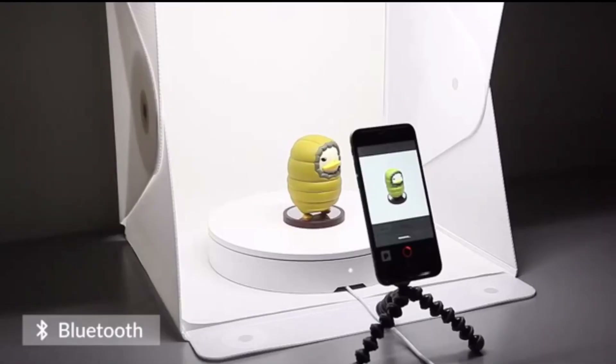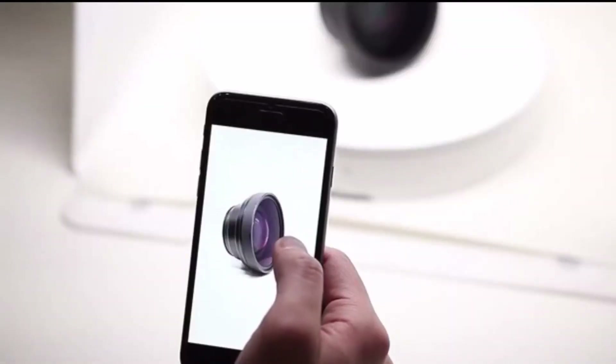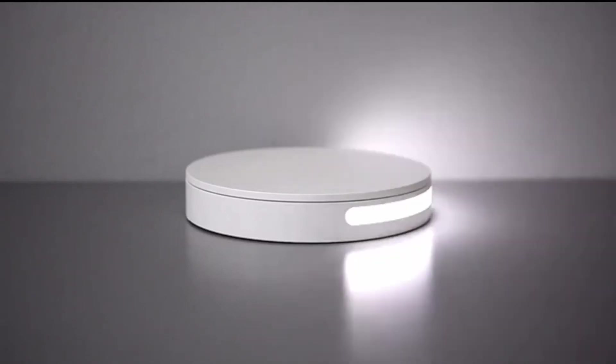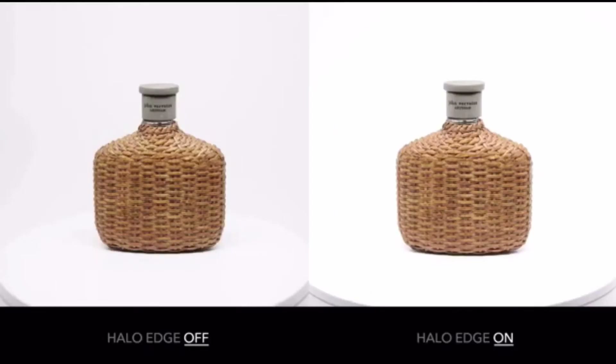The Foldio 360 uses Bluetooth and IR sensors to connect directly with your smartphone or DSLR camera. Open the Foldio 360 app, set up your shot, and press start. The Foldio 360 system will automatically rotate, take photos, and combine them to create one final 360 image. It's ridiculously simple but incredibly awesome.